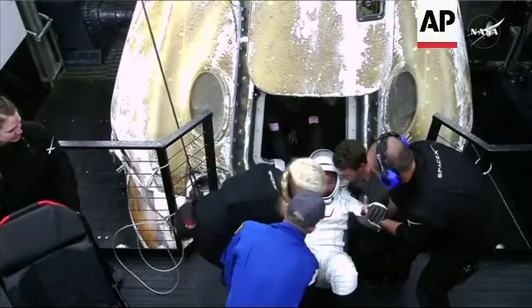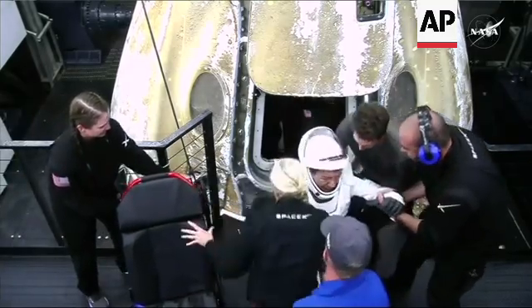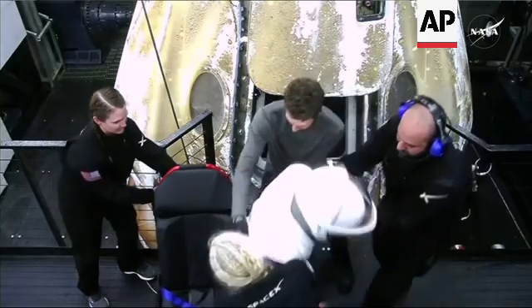Astronaut Mike Barrett — this is the veteran on this spaceflight. The other three flyers on board Crew 8 were all rookies.